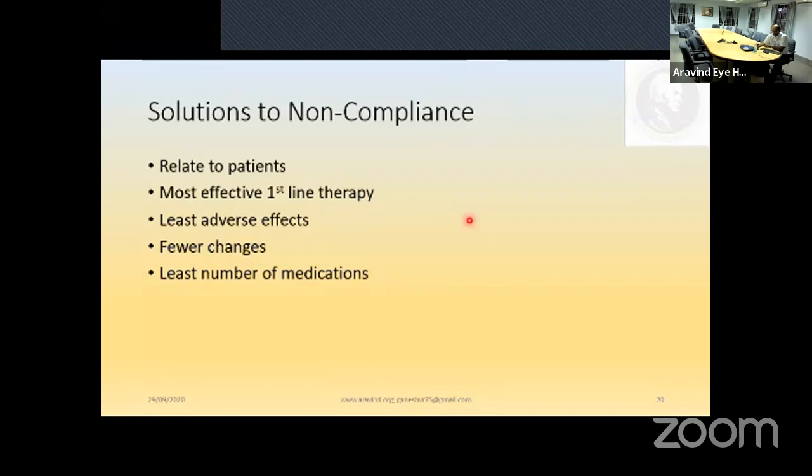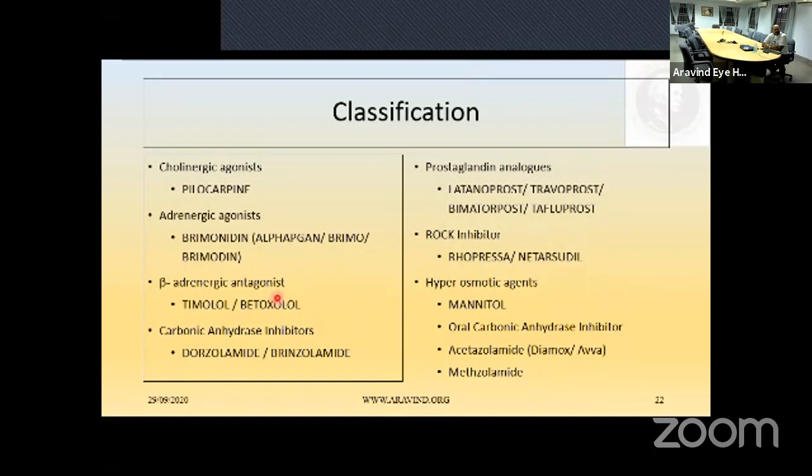Medical approaches to lowering IOP: aqueous humor formation affects IOP, and medications work via the trabecular meshwork or uveo-scleral outflow. Medications are classified as those that inhibit aqueous humor formation or enhance outflow — either through the trabecular meshwork or uveo-scleral outflow. This classification also includes ROCK inhibitors. The main classes are: cholinergic agents, adrenergic agents, beta-adrenergic antagonists, carbonic anhydrase inhibitors, prostaglandin analogs, ROCK inhibitors, and hyperosmotic agents.